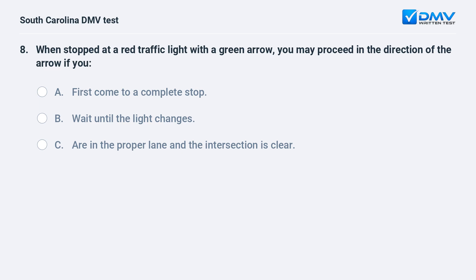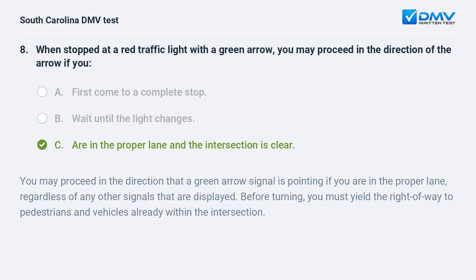When stopped at a red traffic light with a green arrow, you may proceed in the direction of the arrow if you: a. first come to a complete stop. b. wait until the light changes. c. are in the proper lane and the intersection is clear. Answer: c. are in the proper lane and the intersection is clear.